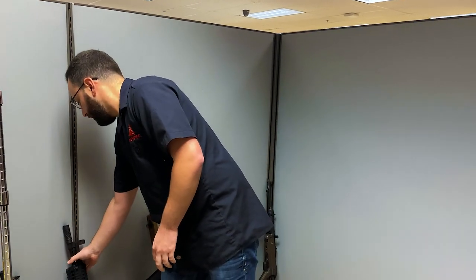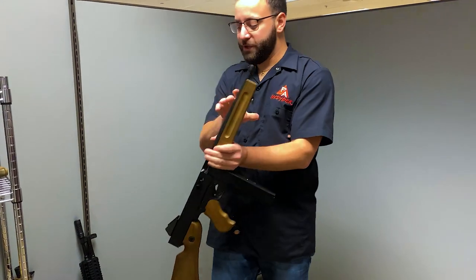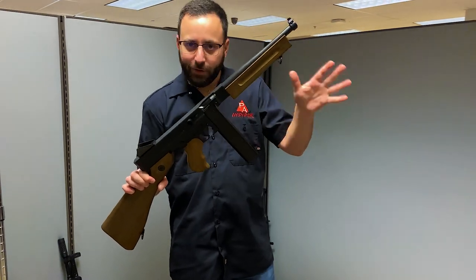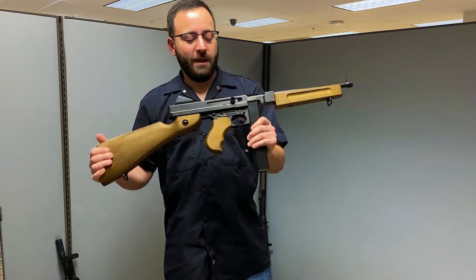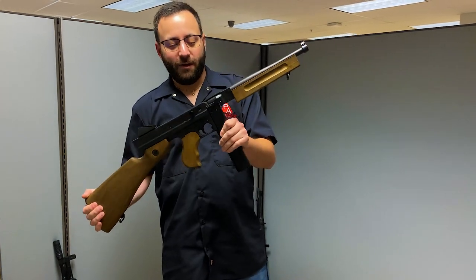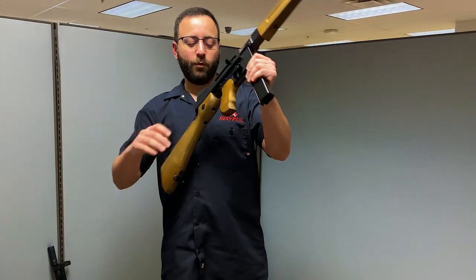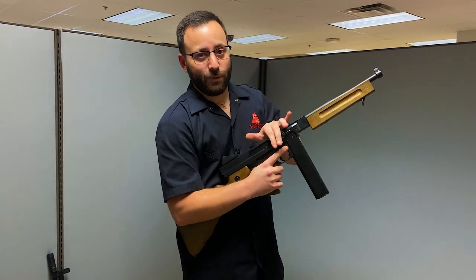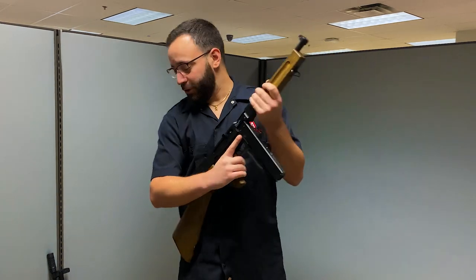Moving into historical stuff, we have the Legends M1A1 — obviously kind of in that 1930s gangster Chicago era, also used by the US military. Full auto with realistic controls over here on the left-hand side, and full blowback as well. This thing is a ton of fun to shoot.